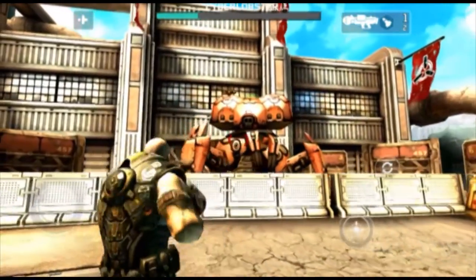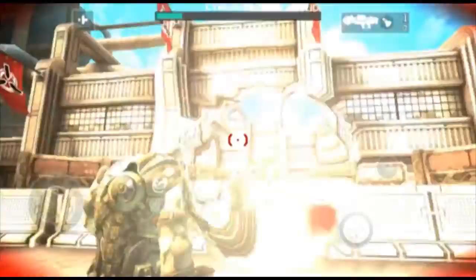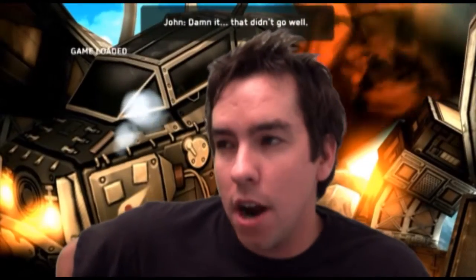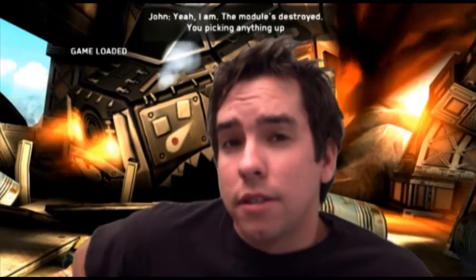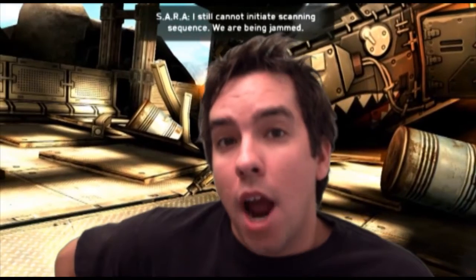All right guys, you looking for a good third-person shooter on the Android Market? The game is called Shadowgun, very similar to Gears of War. The catch? You've got to have a Tegra 3 tablet. The controls are simple, responsive, and accurate. So Tegra 3 tablet users, have fun playing for hours and hours.